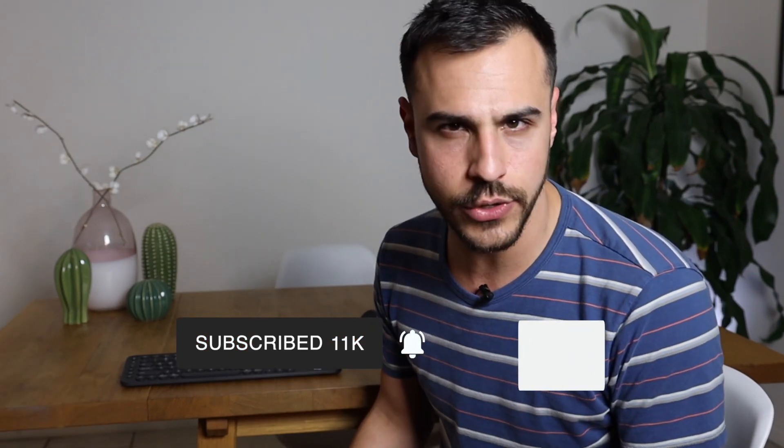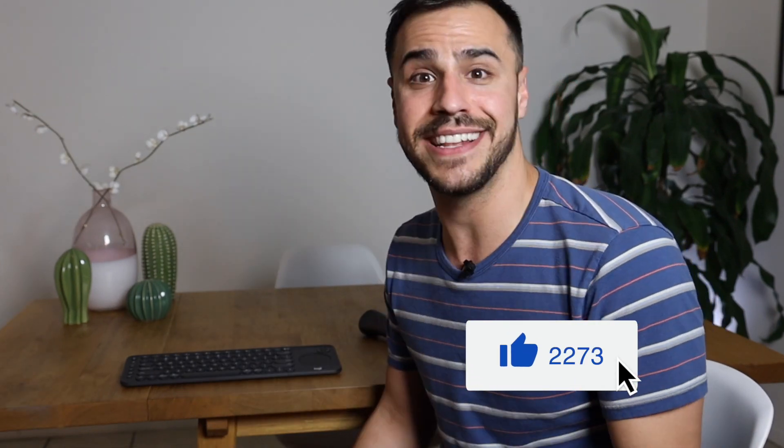You subscribe right down there, click the bell for alerts, and if you enjoyed the video you can give it a like — I'd love that. That's all I've got for you guys today. I'm Justin and I'll see you later.